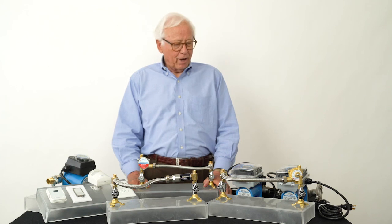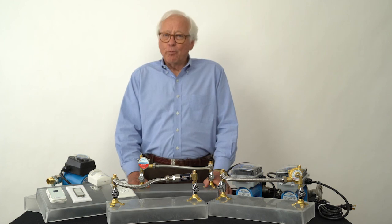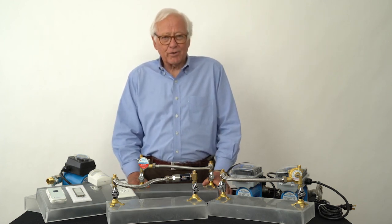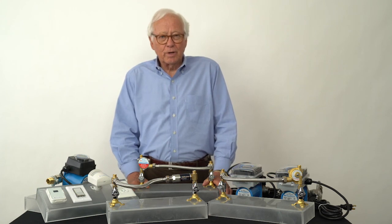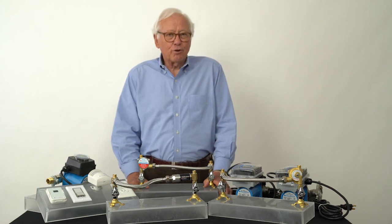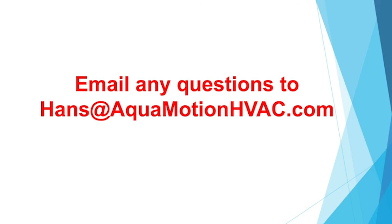I hope you have a better understanding of what hot water recirculation is all about, and I hope you will sell a ton of these wonderful products. Help your customers get the benefits of instant hot water and energy savings. Thank you so much. Please send me an email if you have any questions. Goodbye.